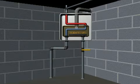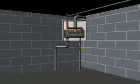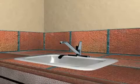A tankless water heating system is the energy efficient way to meet all your hot water needs. These compact units can produce and supply endless hot water at a constant temperature. Once a hot water faucet is turned on,